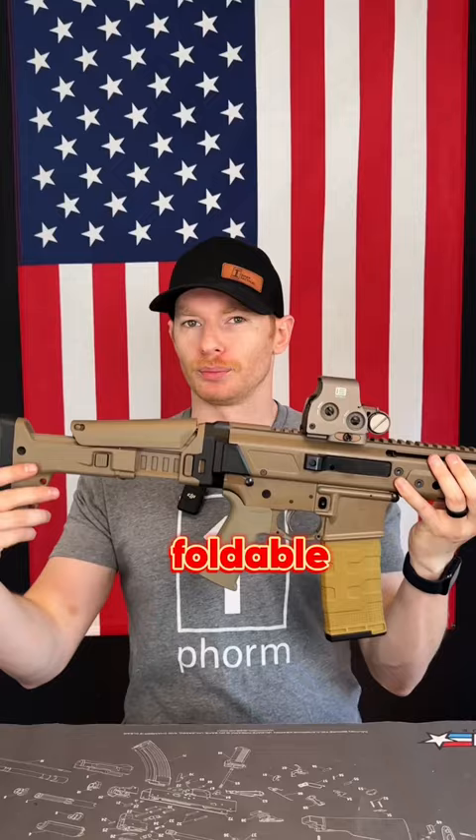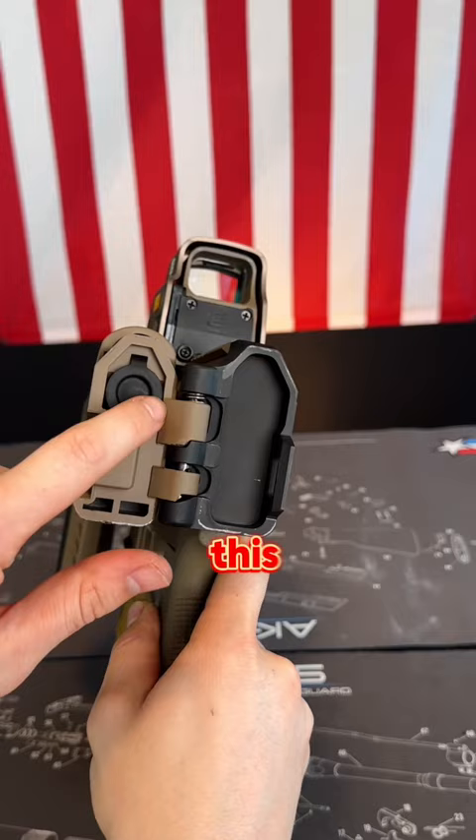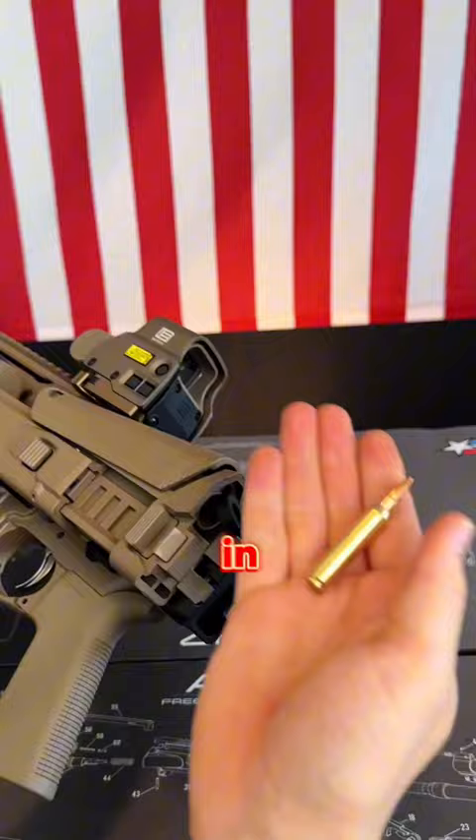This gun has a hidden compartment. This is the Palmetto State Armory Jackal, and yes it does have a foldable stock, but in this stock there's actually a hidden compartment. Once you have the stock folded, you can see there's a circle rubber grommet. If you open that up, you can actually keep one additional round in case you missed all your shots in order to hit your target. Let me know in the comments if you knew about this hidden compartment, or what else you would keep in here.